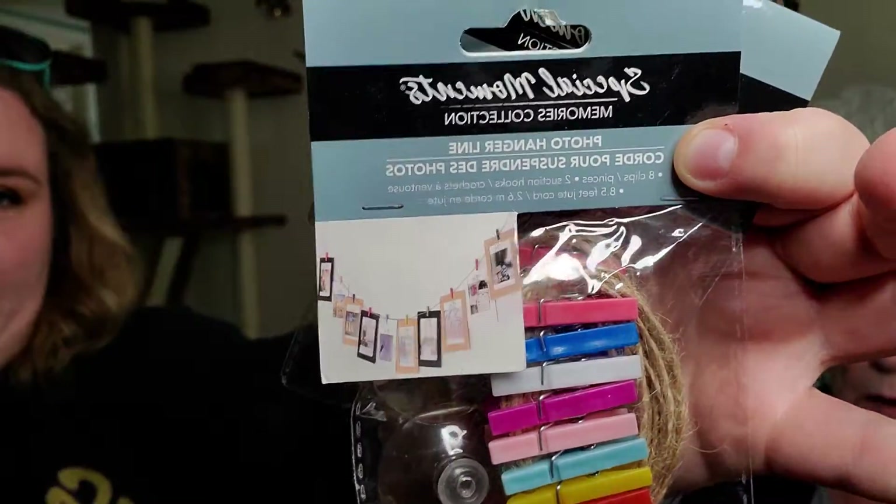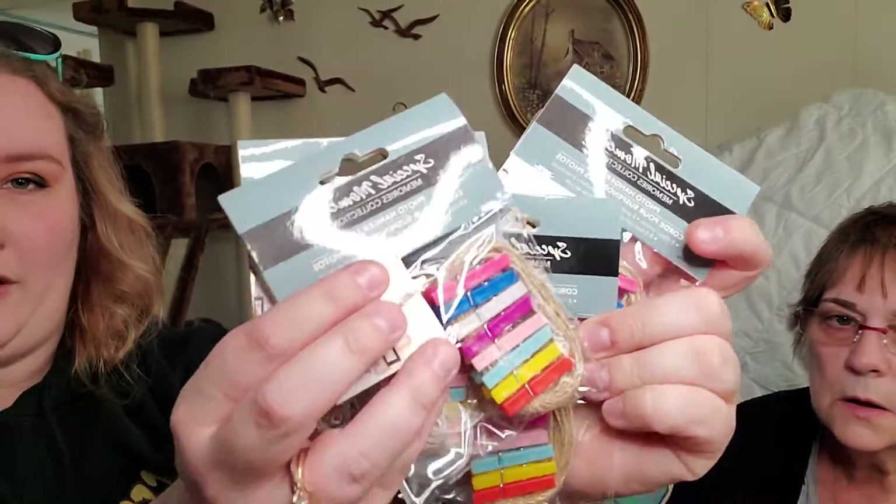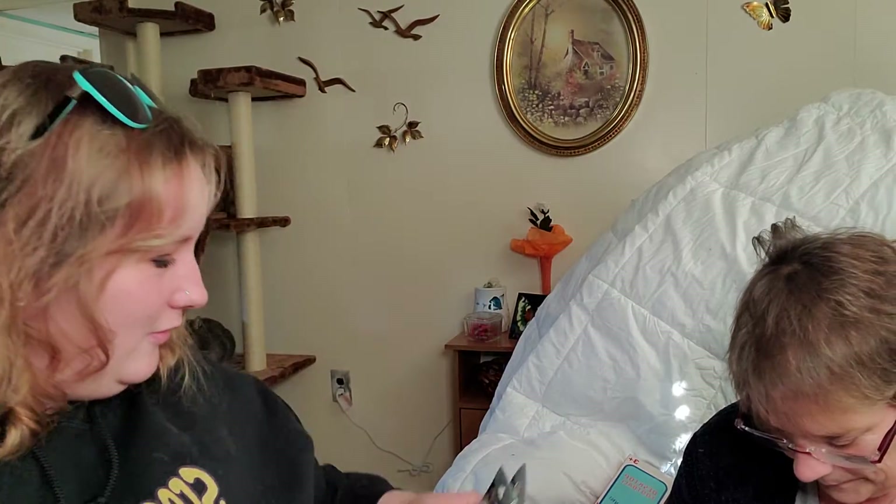And look what I got you, mom! Last video I hauled these and ended up putting them in a Christmas bag for one of my nieces — the one my brother adopted — and my mom liked them so much that I grabbed four more: two for her and two for me. These are the picture clothespin photo hanger line things — really cool!